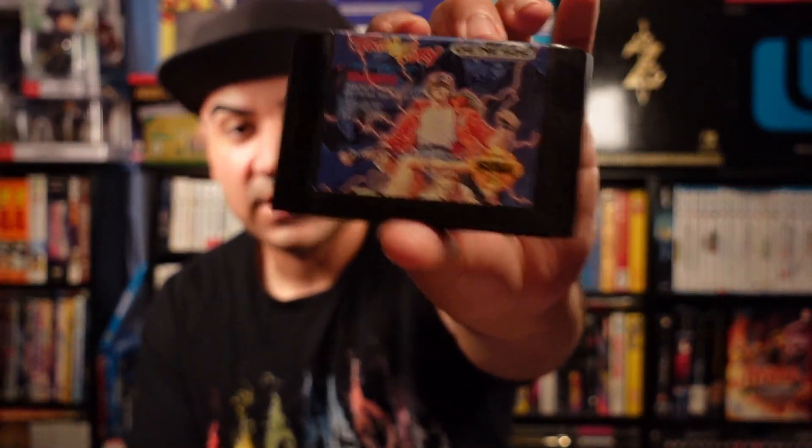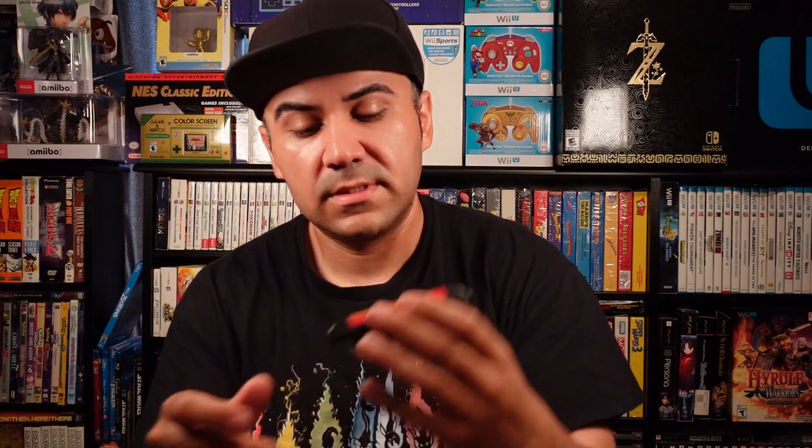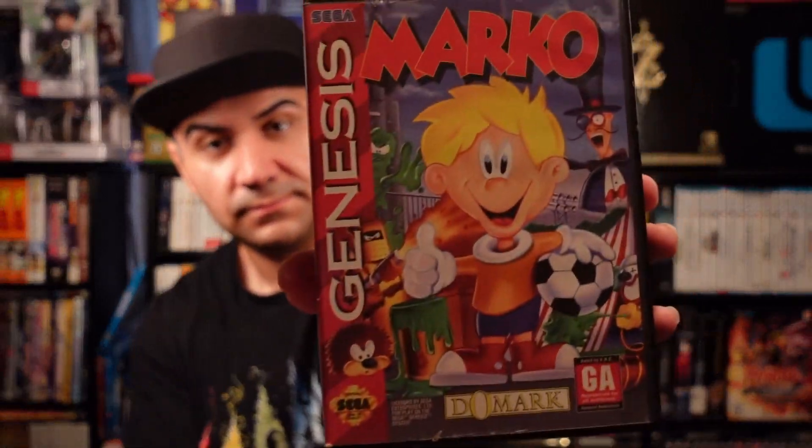Without further ado let me get started with showing you the collection. I'm gonna start with a couple of loose games and the rest will be complete box. The first one is Fatal Fury — Sega Genesis is known for fighting games for sure. Then we have The Punisher, Weapon Lord, Dinosaurs for Hire, and Ghosts and Ghouls.